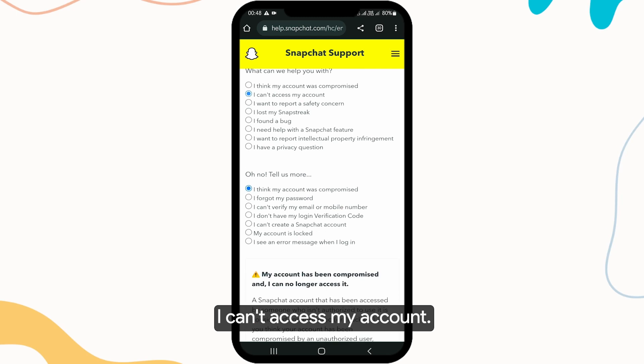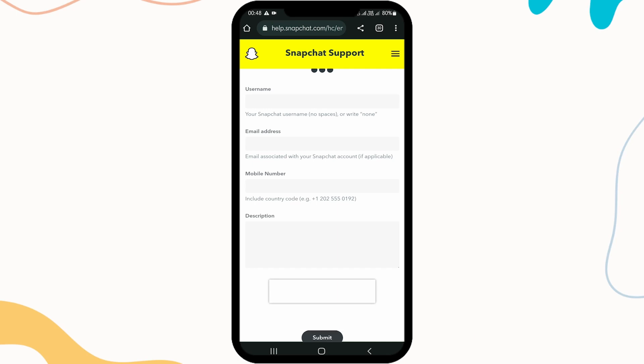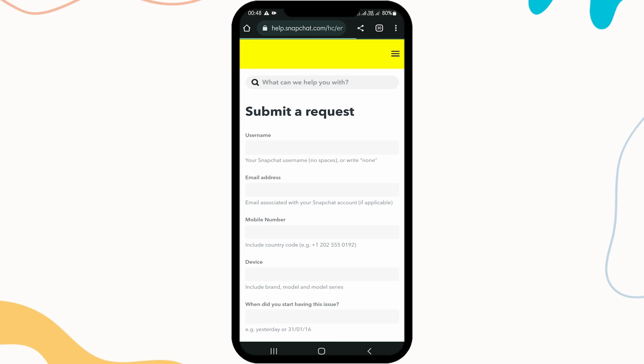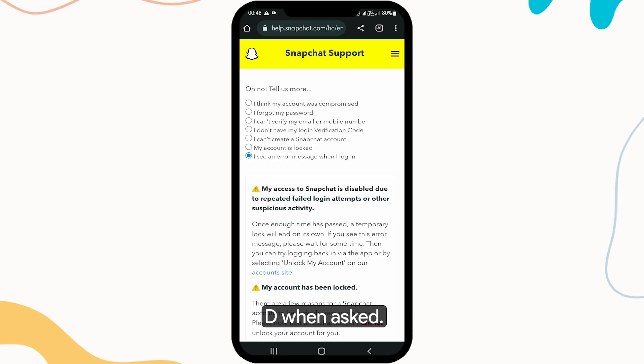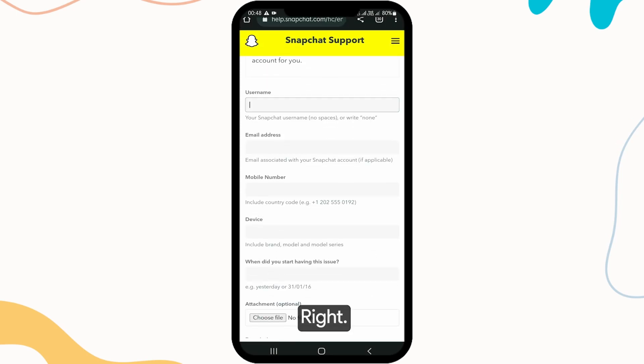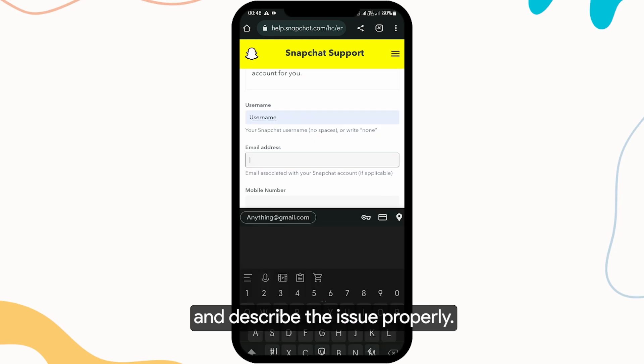Tap on 'I can't access my account.' Then select 'I see an error message when I log in.' When asked 'Still need help?', tap on 'Yes.' Finally, fill out the form with your details and describe the issue properly.